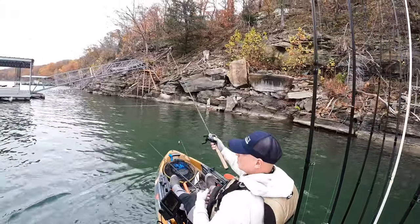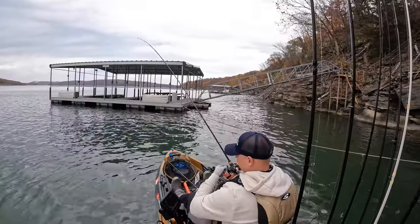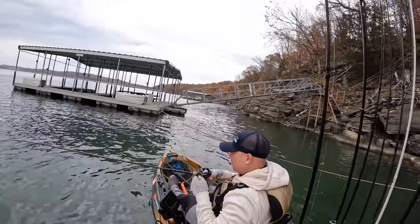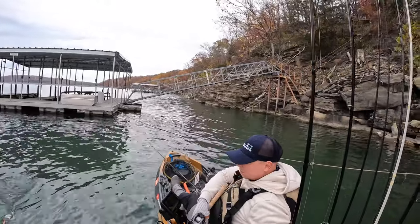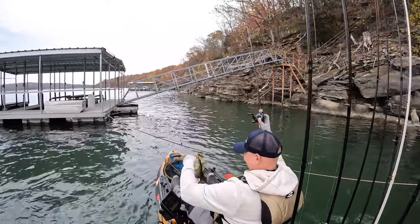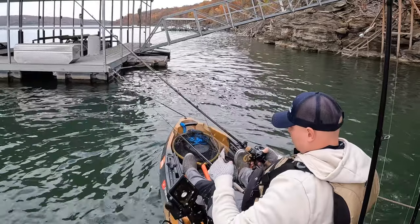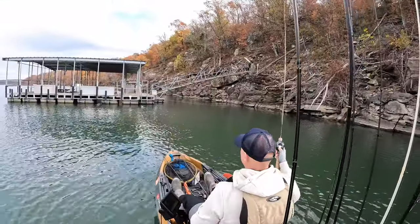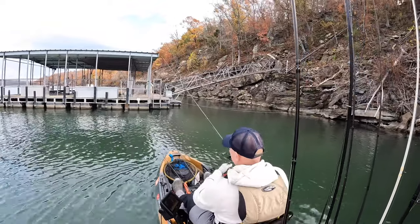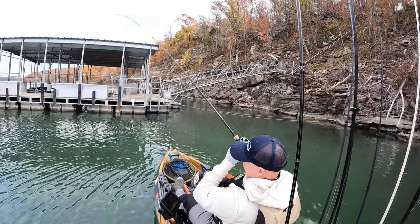I started flipping docks and was getting bit. I actually watched a few fish follow my jig all the way down to the bottom. Mostly the bites were at the back corners closer to the bank. When I'd get a short strike and set the hook on nothing, I'd just drop it back down, let it sink, and usually they would pick it up and I could hook them.